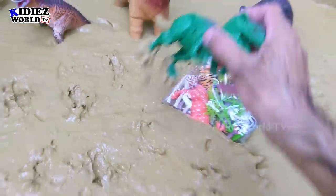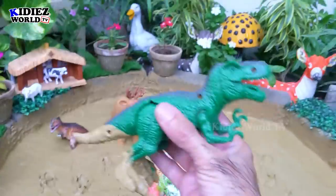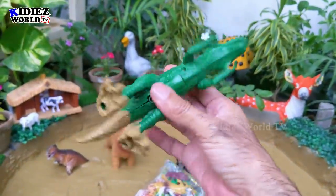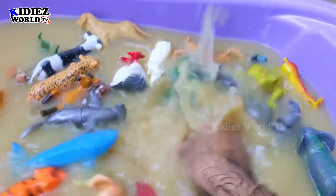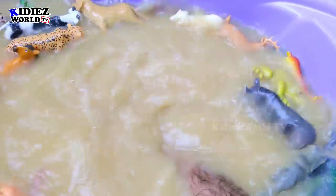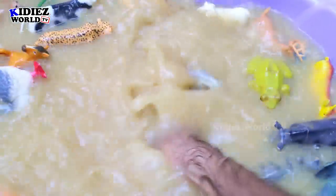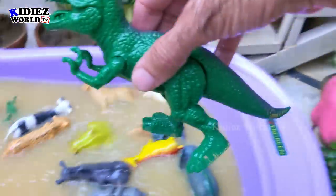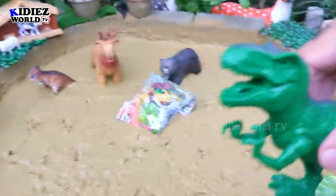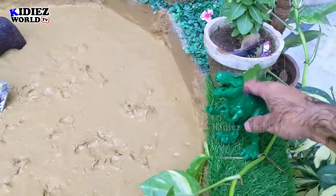The next one we have is Tyrannosaurus Rex — the symbol of terror. Lots of Hollywood directors made films like Jurassic Park. I am sure you guys have all seen Jurassic Park or Jurassic World. The main dinosaur in those movies is this T-Rex — Tyrannosaurus Rex!